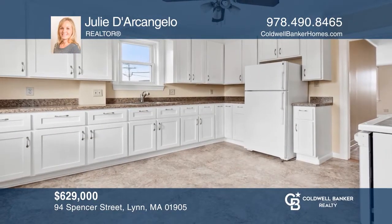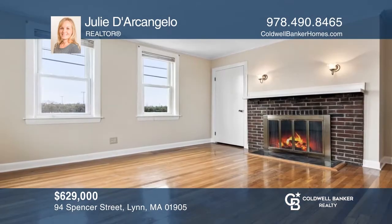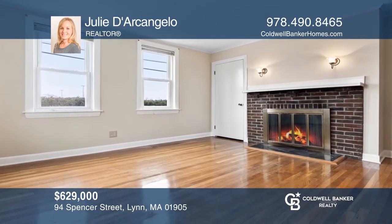This well-maintained two-family sits on a large lot with a detached garage. Both units are spacious with two bedrooms. Come see all this property has to offer with Julie D'Arcangelo.